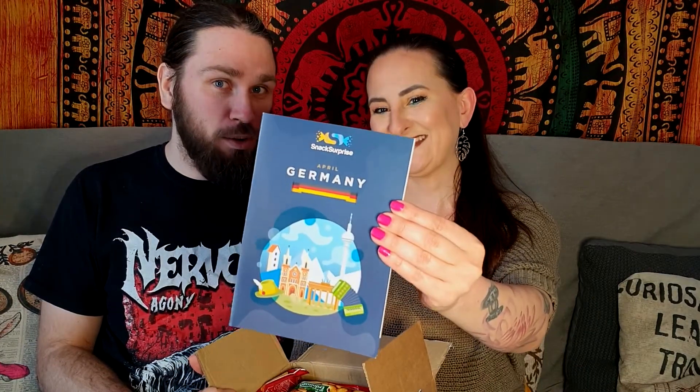So it's Germany! I think they changed a little bit because last time it was like a postcard or something. We have a booklet and this original box. There is a premium box that gives you some additional snacks. How many items are in the original box? About 11 items. In the premium box you get twice as much. Okay, cool. So yeah, let's dig in.